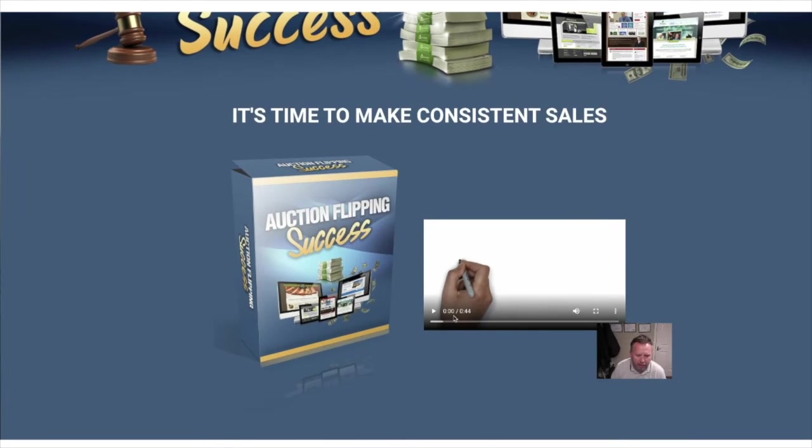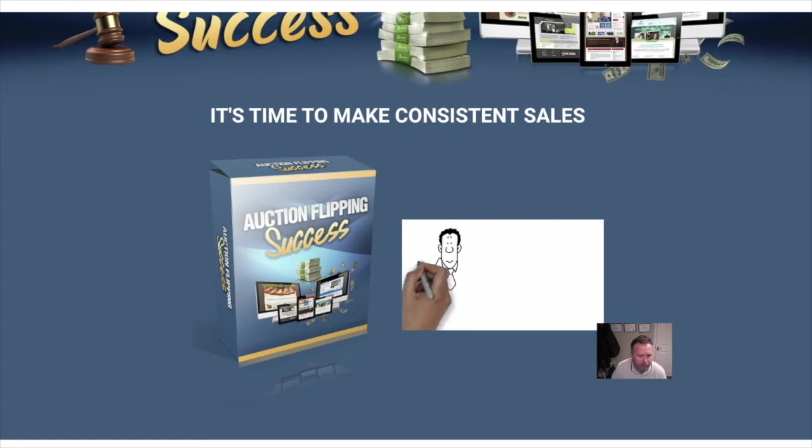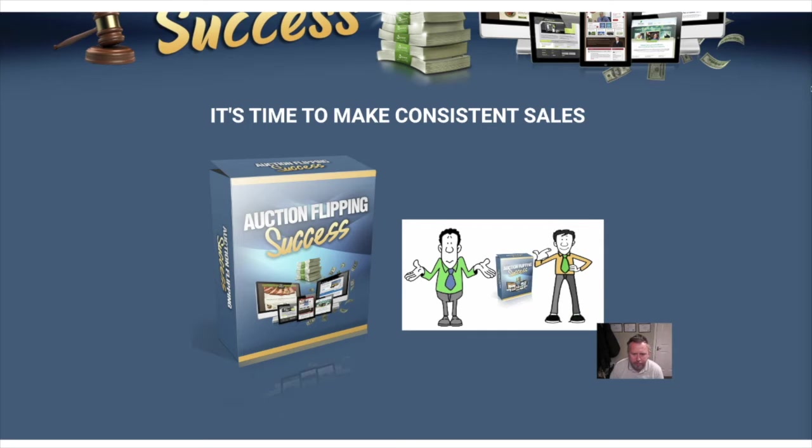So here we are — Auction Flipping Success. It's a 44-second whiteboard intro so I'll let you see this. Are you struggling to make money online? Maybe you're a successful marketer looking for another income stream. Maybe you haven't the time to wait months for your efforts to produce results. If this is you, then we have just what you're looking for — Auction Flipping Success.